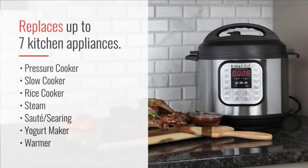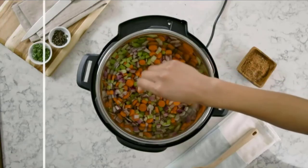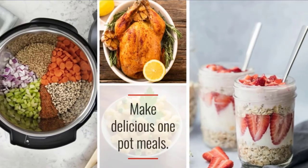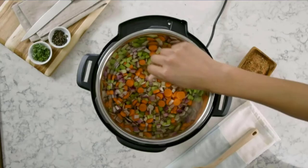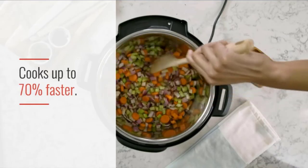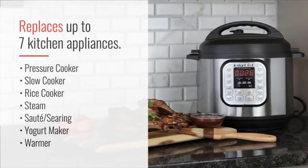It replaces 7 kitchen appliances: pressure cooker, slow cooker, rice cooker, steamer, sauté pan, and yogurt maker. With 13 built-in smart programs, cook your favorite dishes with the press of a button. The Tri-Ply Stainless Steel Inner Pot offers quick, even heating performance. Redefine cooking and enjoy quick and easy meals anywhere. Check the description for details and prices.